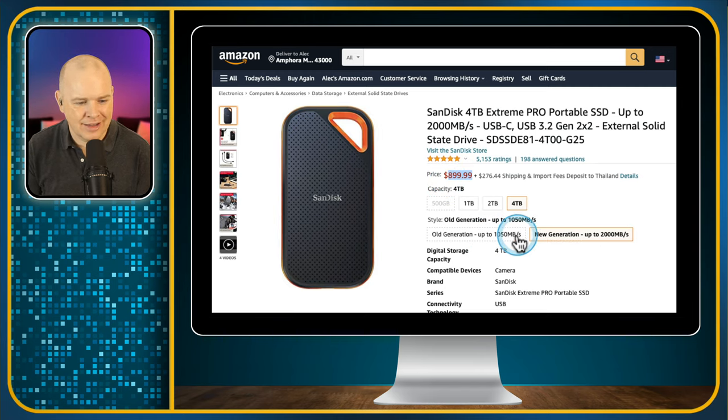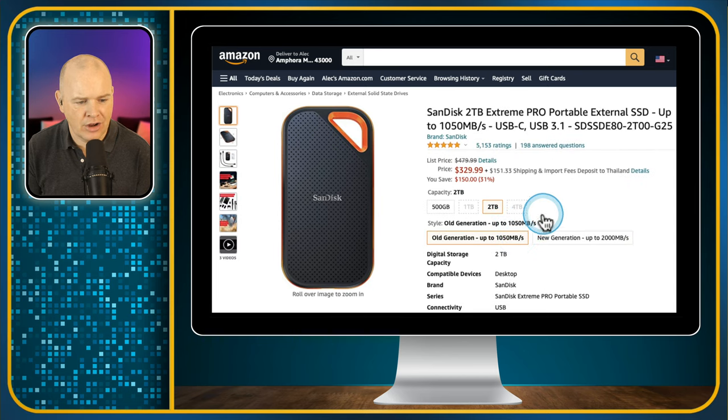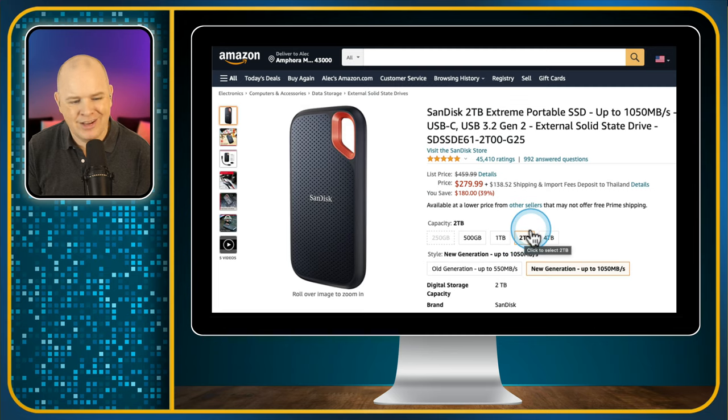The old first-generation pro at 1050MB/s 2TB is $329, which still works out more expensive than the second-generation regular version. I've been really happy with this drive. When I eventually upgrade to the 16-inch MacBook Pro, it'll also come in handy as an external drive to carry around. If you're looking to upgrade to a Mac mini, before going for a higher storage tier, bear in mind you can get super-fast external storage for basically half the price Apple charges for built-in storage, and these days I don't think we need to worry about it being built-in.